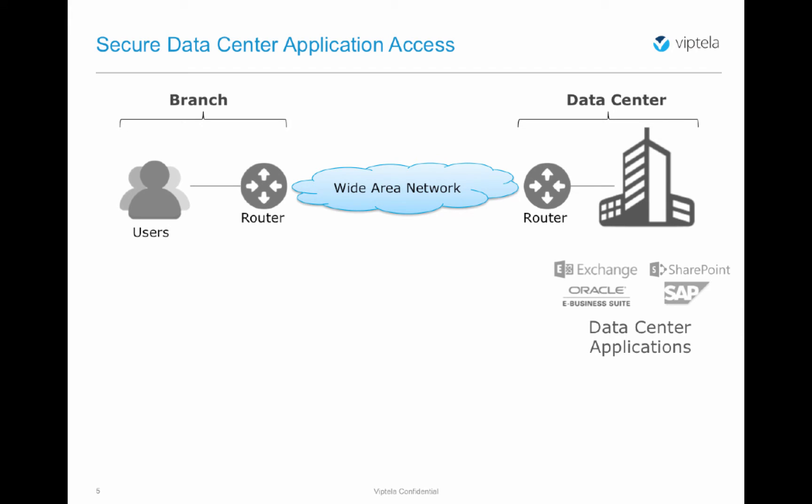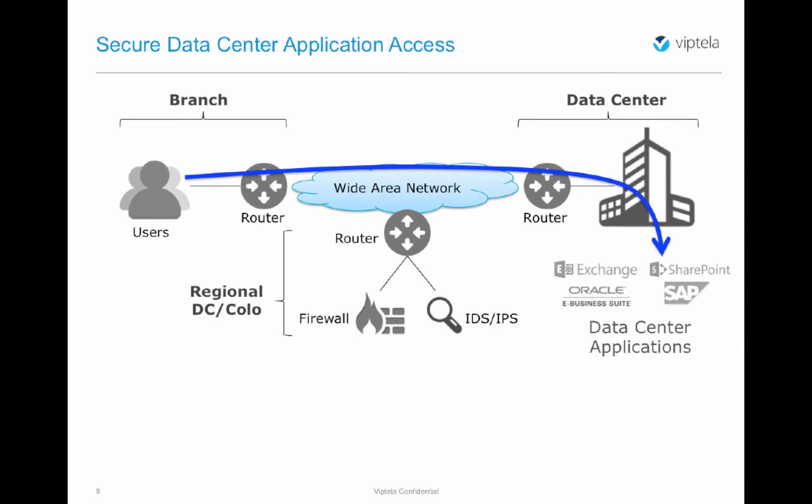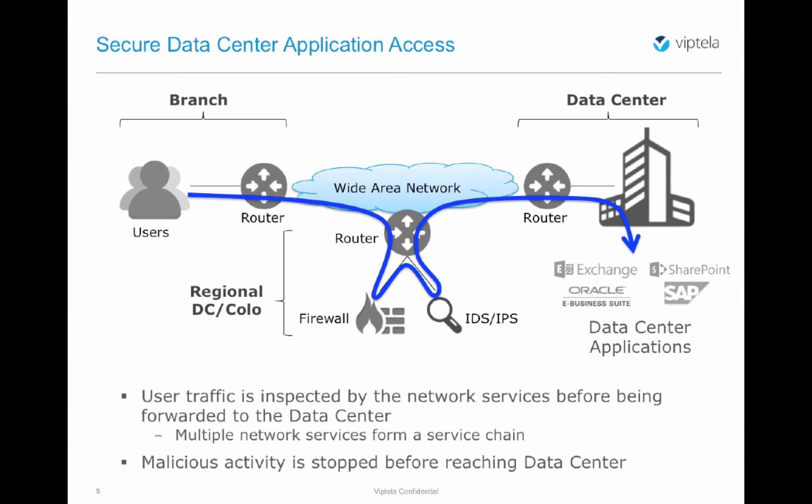Let's first discuss the case of providing regionalized security for internally hosted applications. User traffic is forwarded from the branch location through the wide area network to the data center where applications are hosted. Regionalized security enforcement is provided by positioning network services such as firewalls or IDS/IPS devices at the regional data center or co-location facilities. Traffic is steered towards those elements for inspection and security policy enforcement. The use of multiple network services in a certain sequence — firewall for allowing or disallowing certain types of traffic, and IDS/IPS for providing more in-depth signature-based or behavioral security — is enabled by the service chaining functionality. Ultimately, this approach results in stopping malicious and non-compliant activity before it reaches the data center boundary.